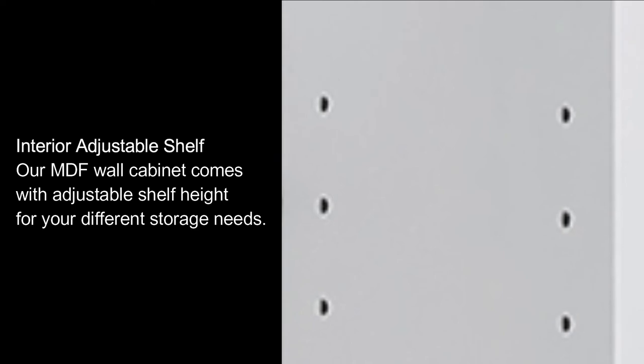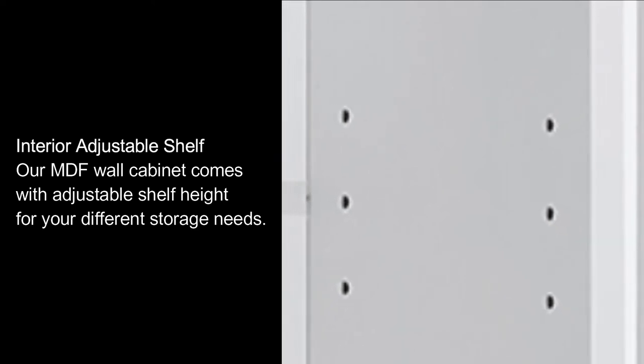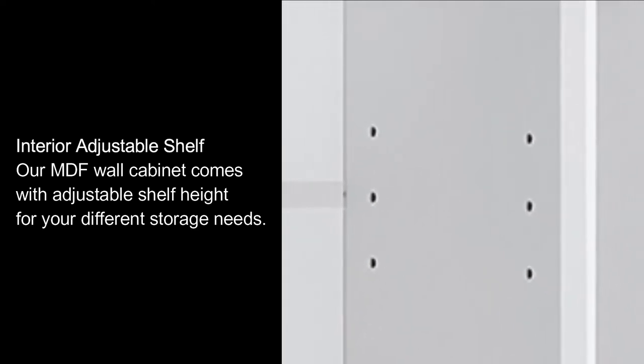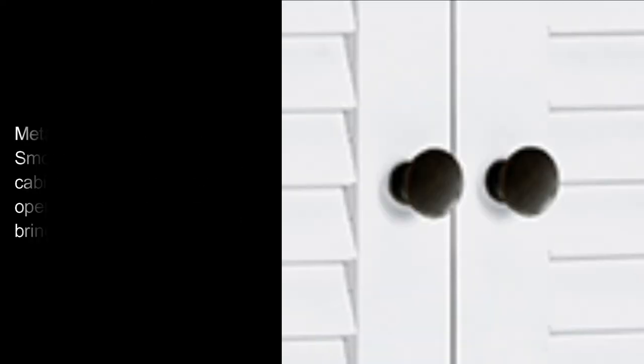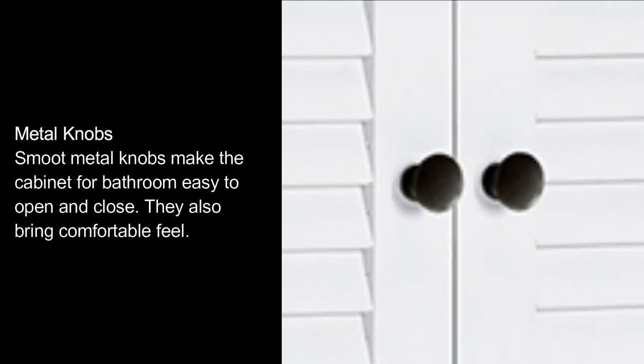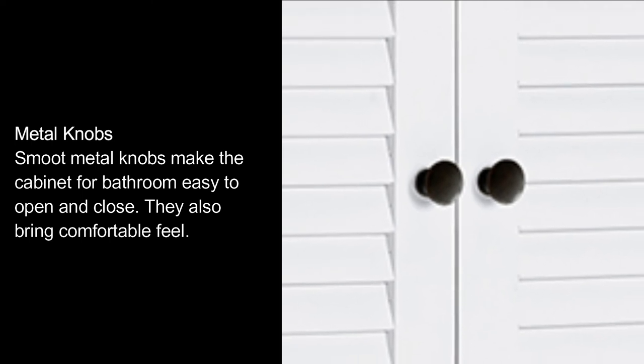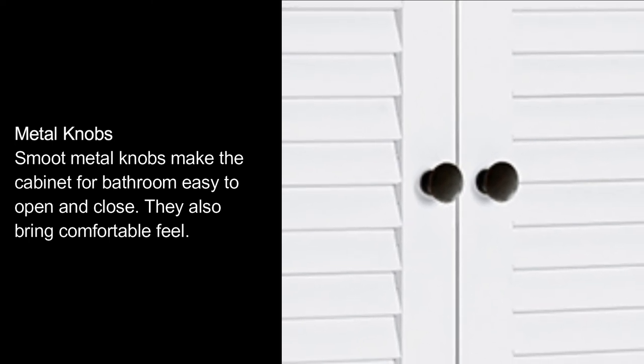Interior Adjustable Shelf: Our MDF wall cabinet comes with adjustable shelf height for your different storage needs. Metal knobs: smooth metal knobs make the cabinet for bathroom easy to open and close, and they bring a comfortable feel.